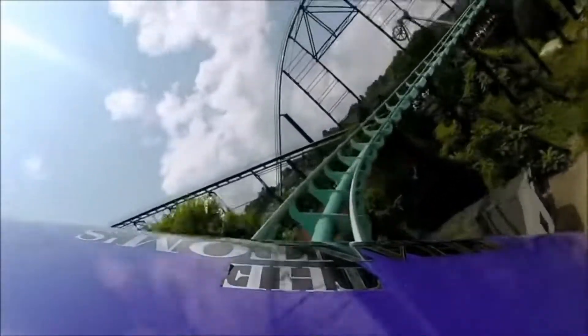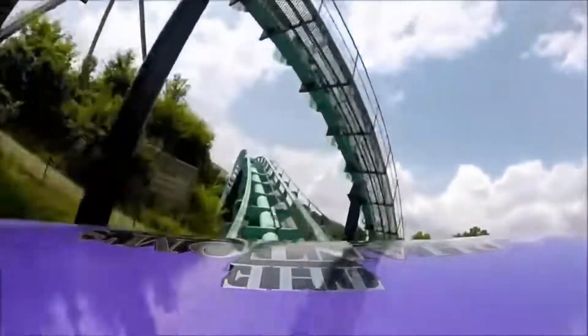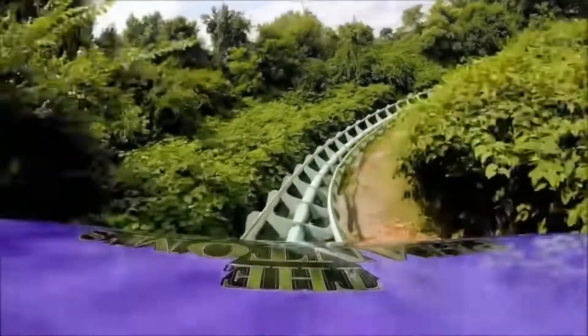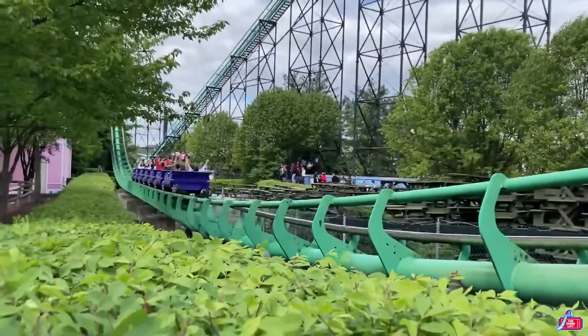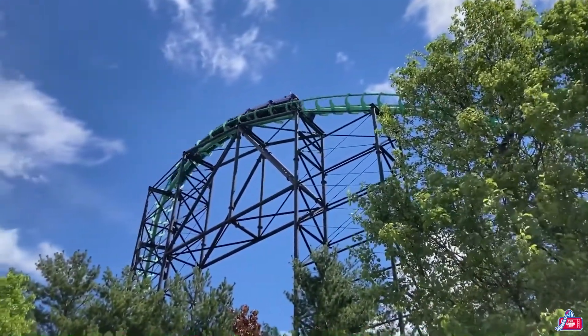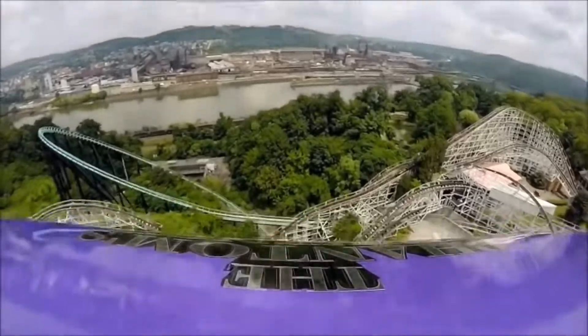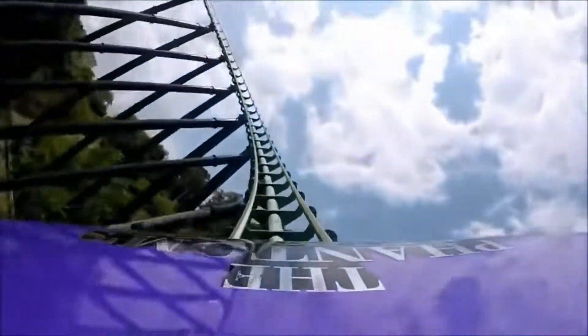This coaster was built for that terrain - you couldn't take this coaster and put it anywhere else and have the same experience. You're dropping down into the pitch-black ravine, and it was built to hug the terrain in a lot of spots. The first lift hill, then dropping down that straightaway going into the second drop is one of the coolest things I've ever seen. How many coasters have the second drop as the biggest drop? It can't be very many.